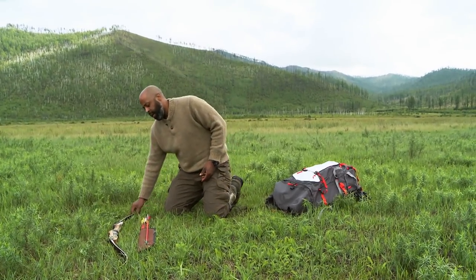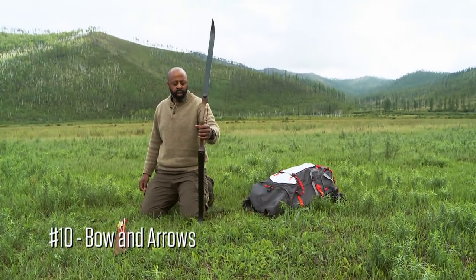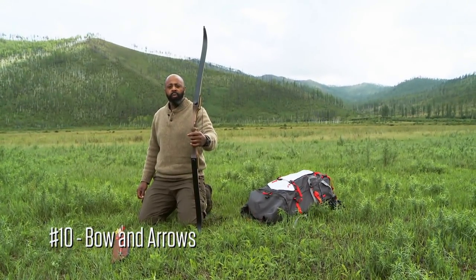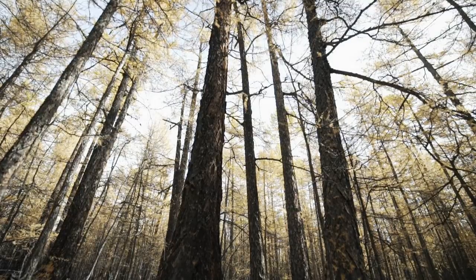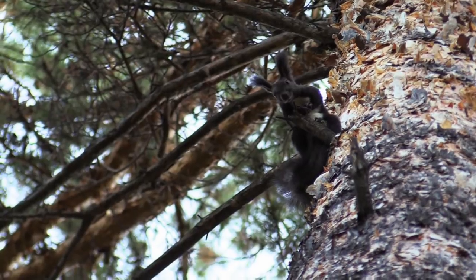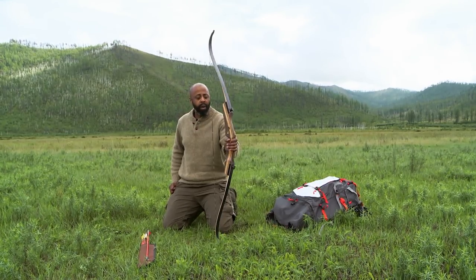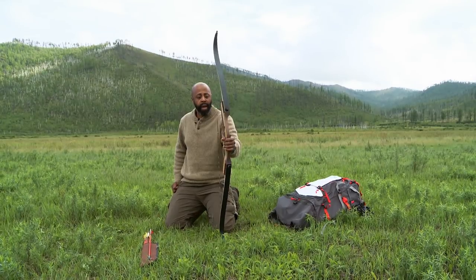And lastly, I'm bringing my 62-inch, 50-pound draw, three-piece takedown recurve bow. I am counting on ample opportunities to try and take large game. There are animals out here just waiting to be taken, and so I, along with my bow, are going to try and make that happen.